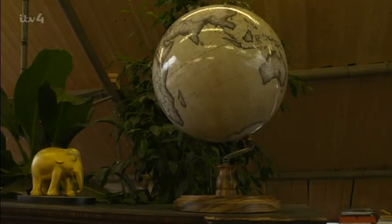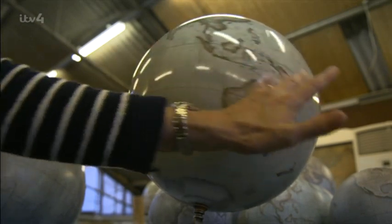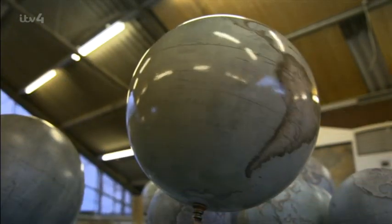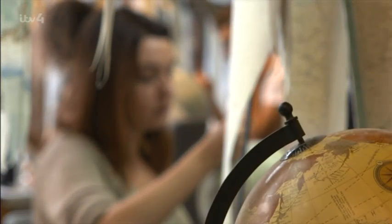While this whole process has been happening, another team has been constructing the base for the globe. So that they can rotate, the traditional globes are fitted with an axle tilted to 23.5 degrees — the same angle at which the Earth rotates around the sun — and a brass arm called a meridian connects it to the wooden stand.